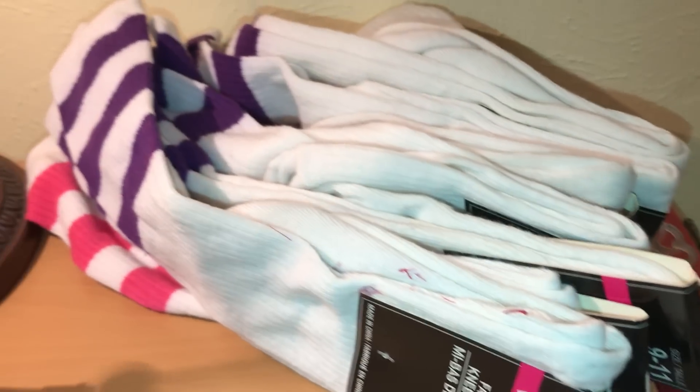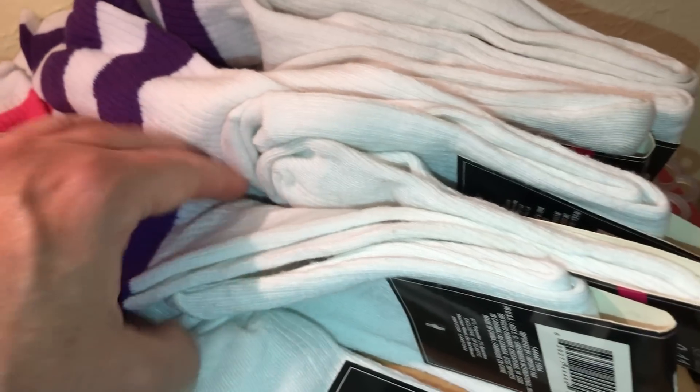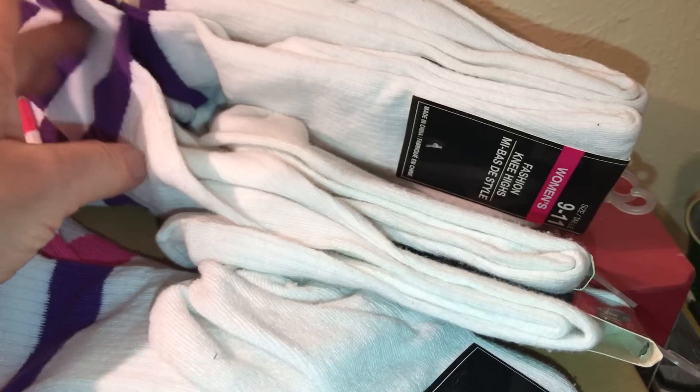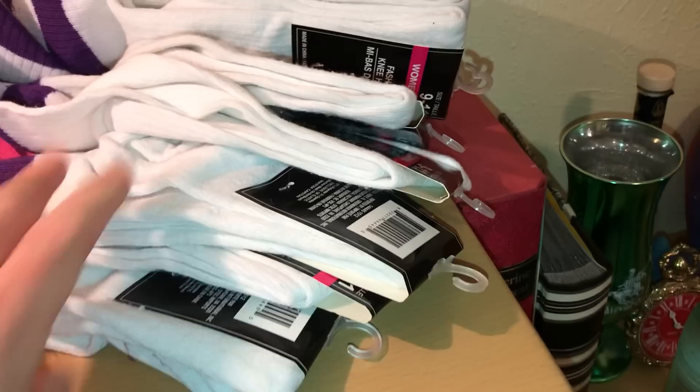Here are the socks — they are older, never been worn obviously. This is the color of our university, so they were probably marketing for little athletic events or something. About ten of them in there.